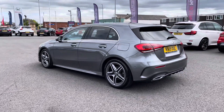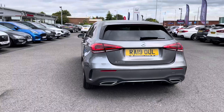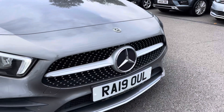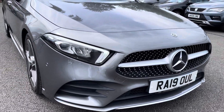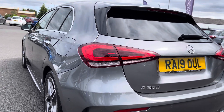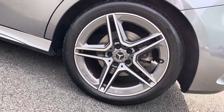The exterior is finished in a very sleek grey with contrasting chrome window surrounds and AMG body styling, adding that extra touch of style. Coming around to the front of the vehicle, you do benefit from LED headlights as well as LED daytime running lights for enhanced visibility. The vanadium silver AMG design alloys pair really well with the rest of the exterior.